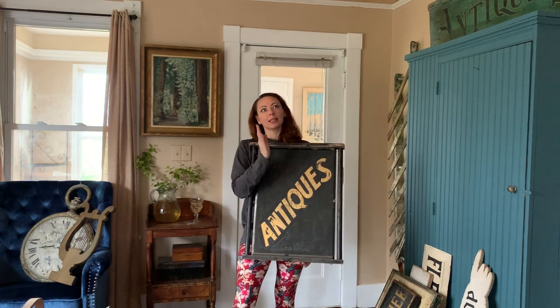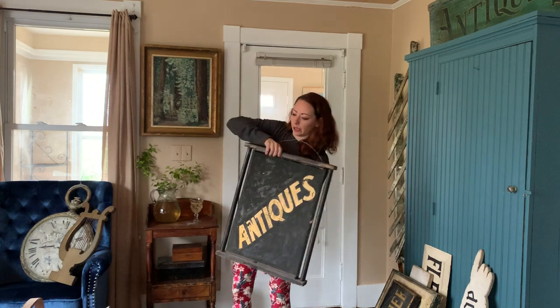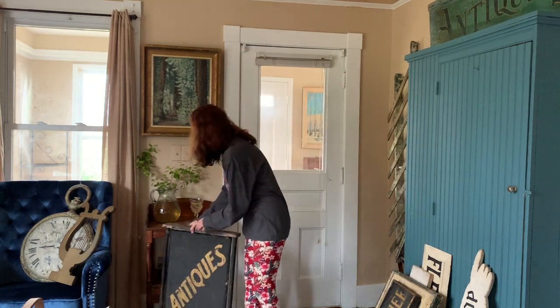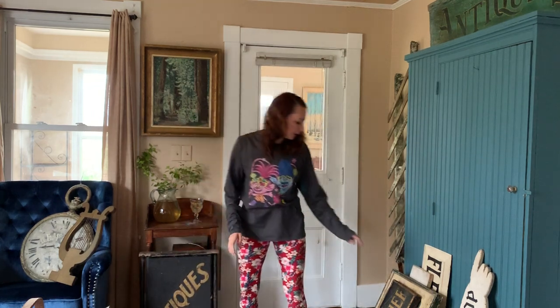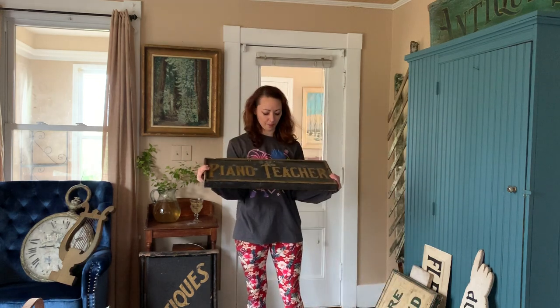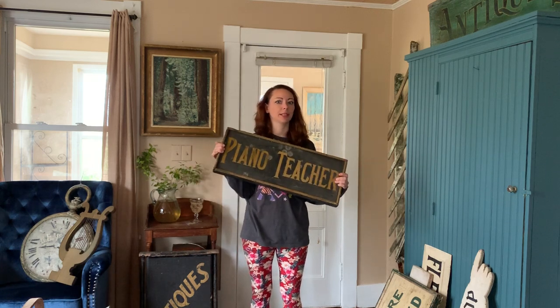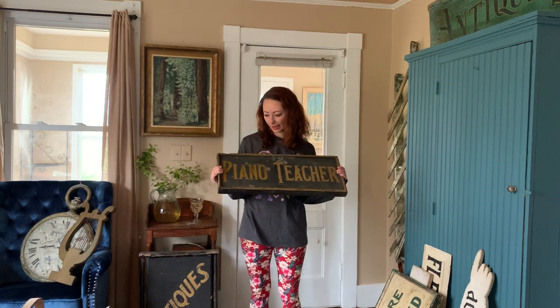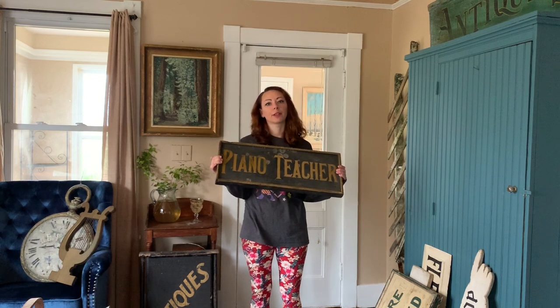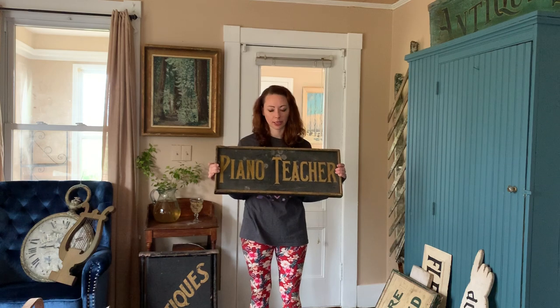We see signs becoming a little bit more common in the mid-19th century, and I'll show you my earliest sign. This is a sign I purchased from a dealer friend named Cheryl Scott about eight years ago. It's nice for me because my husband is a piano teacher and I knew I had to have it. This is very typical of the signs we see in the third quarter and the end of the 19th century.